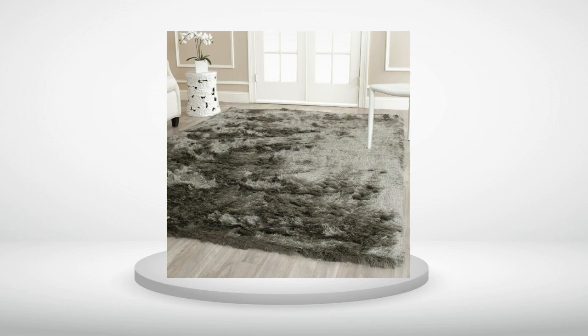5.0 out of 5 stars. Gorgeous rug. Worth it. Beautiful rug. I rolled it out and gave it a shake and there was absolutely no shedding. So soft and shiny. I read some reviews saying there was a bad smell, but when I rolled mine out I just opened the windows and aired it out and there is no smell.